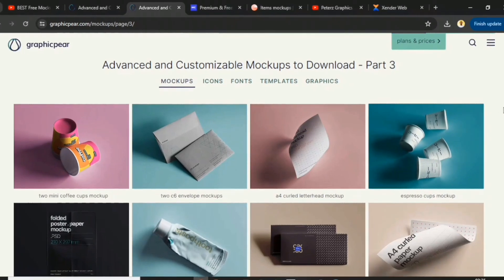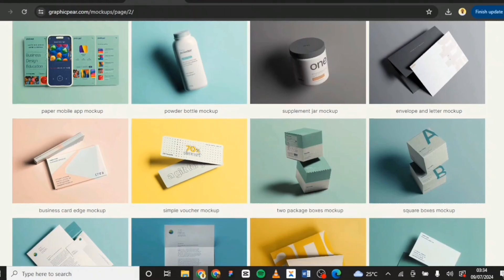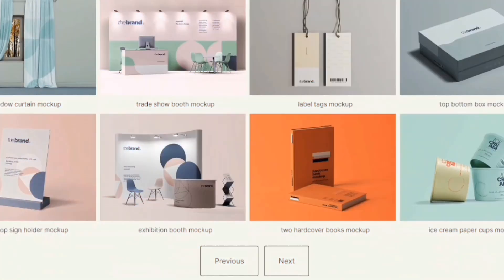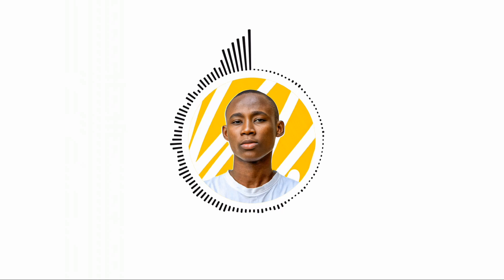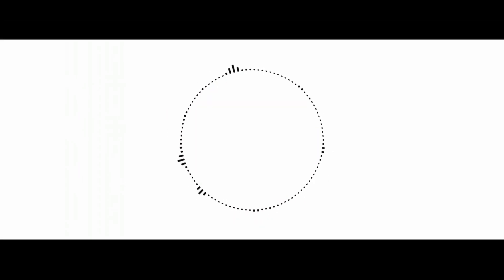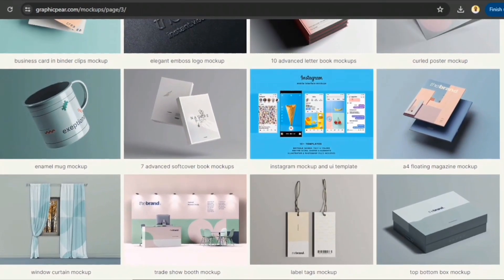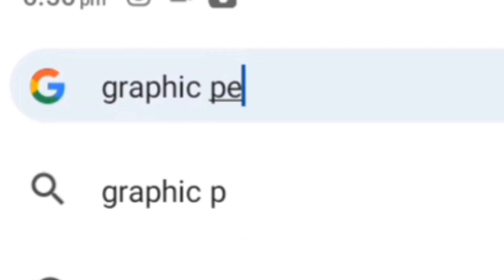The first recommendation is GraphicPay. I discovered this site recently and instantly fell in love with their mockups. They are super clean, high quality and look premium, despite being free. When downloading mockups, it is essential that they blend seamlessly with your project, and GraphicPay offers a variety of options that look very professional. Navigating GraphicPay is easy and fun.